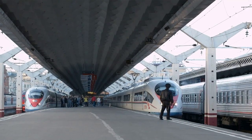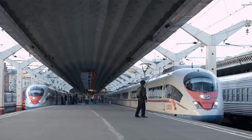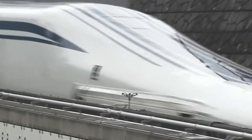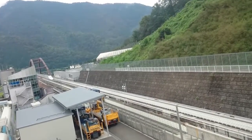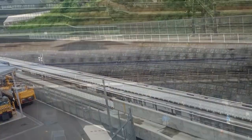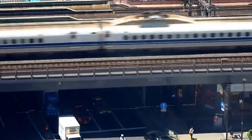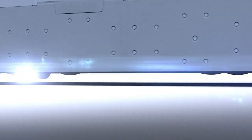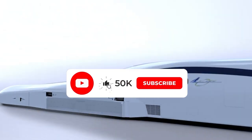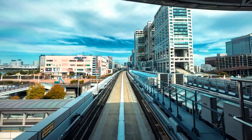And with that, this brings an end to our conversation on the SC Maglev. It cannot be denied that this technology has the ability to meaningfully influence the direction that transportation will take in the future. We would love to hear your thoughts in the comments below. If you liked this video, please give it a thumbs up and subscribe to our channel for more interesting content. And as always, thanks for watching.